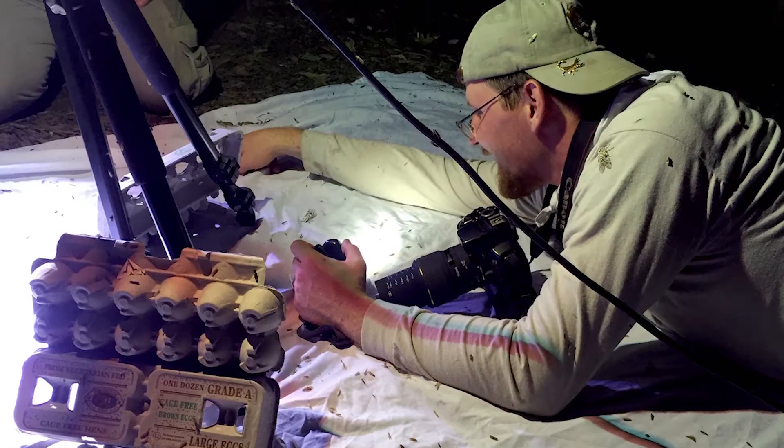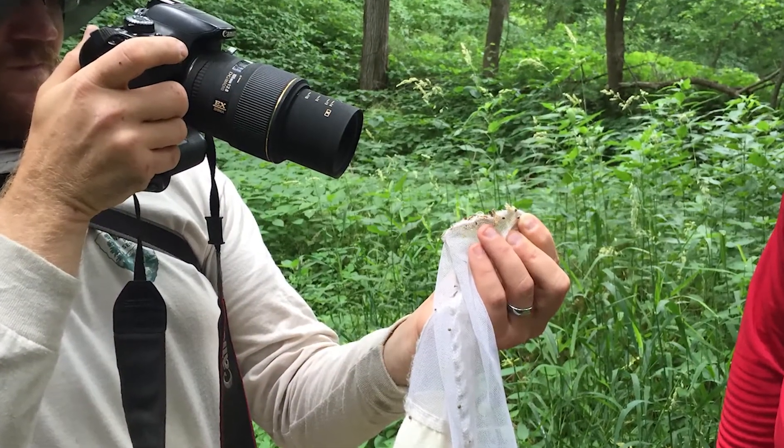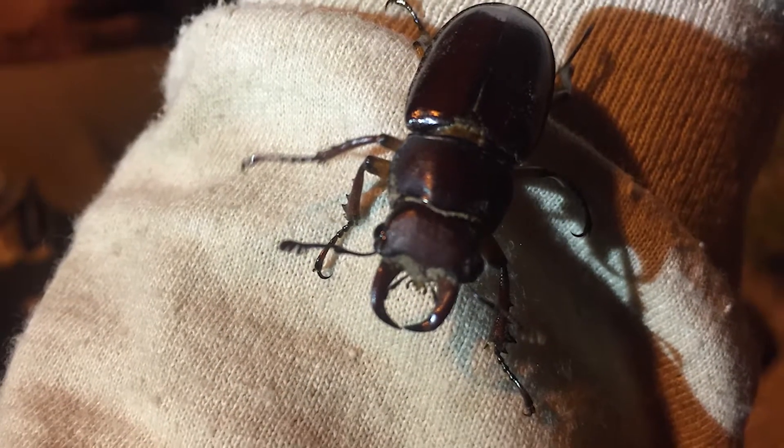Insect surveys are really cool. We have an entomologist who comes in and goes through several different types of survey methods to find out what we have here. He does light trapping at night. He does transects where he walks and identifies bugs. He also sets different types of traps to attract different types of insects to see what we have here.